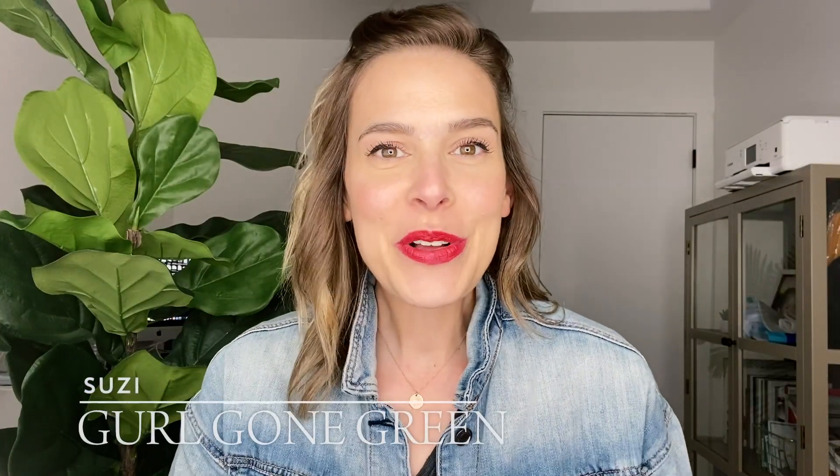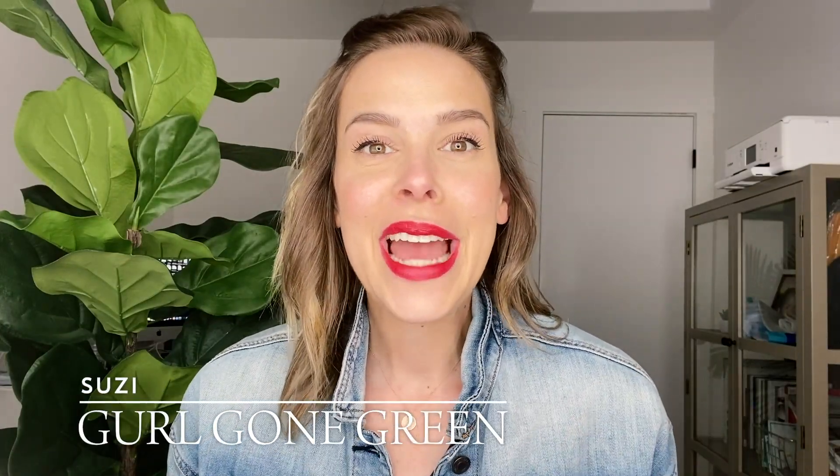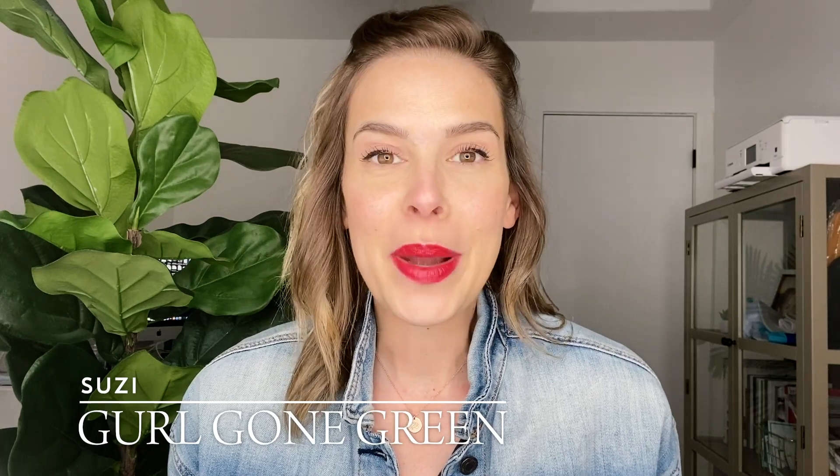Hi everyone, welcome back to my channel. My name is Suzy from Girl Gone Green and today I'm going to be sharing all about my natural skincare routine. So I get questions all the time about how should I be using a product, when should I be using a product, what should I use when it comes to natural skincare products. I'm going to be breaking it down — what I use, but also maybe things that you could start implementing in your skincare routine and why I use certain products when.